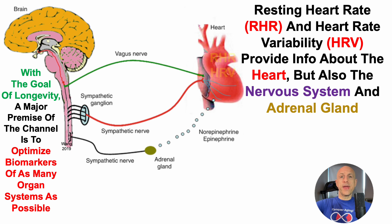Resting heart rate and heart rate variability are measures localized to the heart, but they are impacted by the balance between sympathetic nerves and parasympathetic nerves — in particular the vagus nerve, but also sympathetic nerve activation of the adrenal gland, which leads to production of norepinephrine and epinephrine, which impact resting heart rate and heart rate variability.